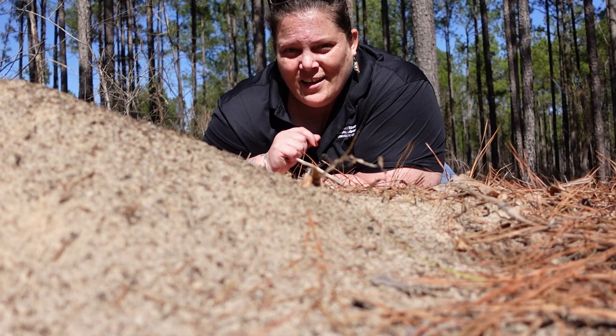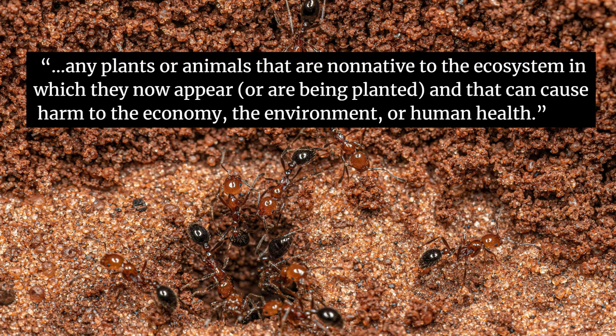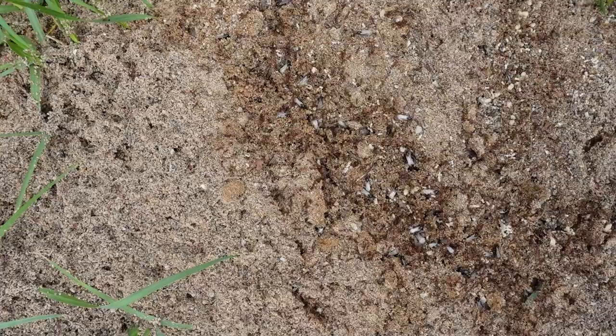This week we're going to take an up-close look at the invertebrate that creates these large mounds — the invasive fire ant. An invasive species is any plant or animal that is non-native to the ecosystem in which they now appear or are being planted in, and that can cause harm to the economy, the environment, or human health.